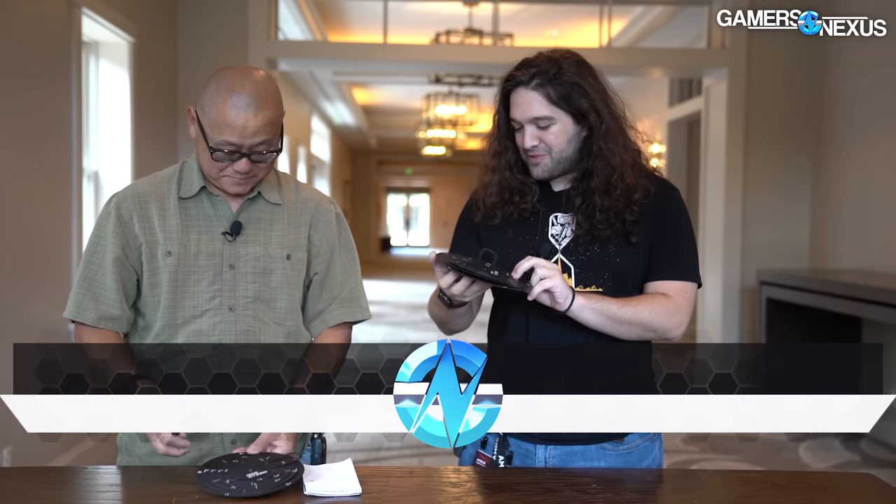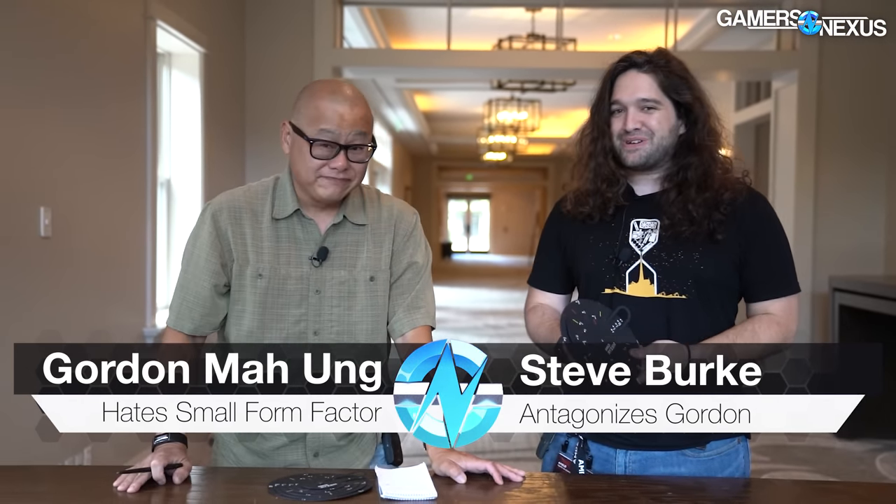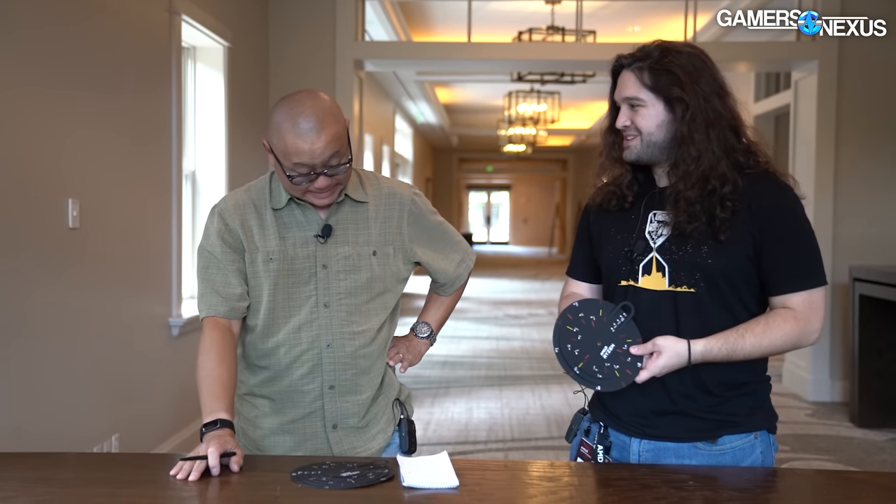Hey everyone. I'm joined by my favorite person to co-host with, Gordon from PC World. We just talked about 'Is Intel screwed?' and now this video is going up a little later, but we're going to be talking about AMD's naming scheme for mobile CPUs.